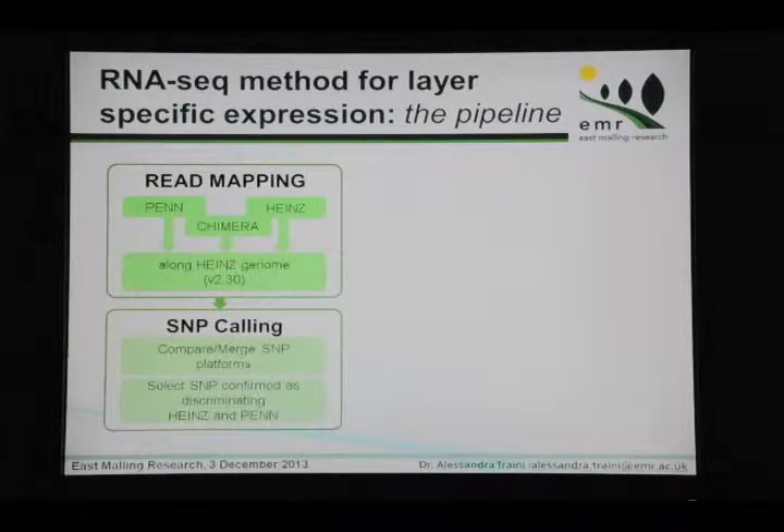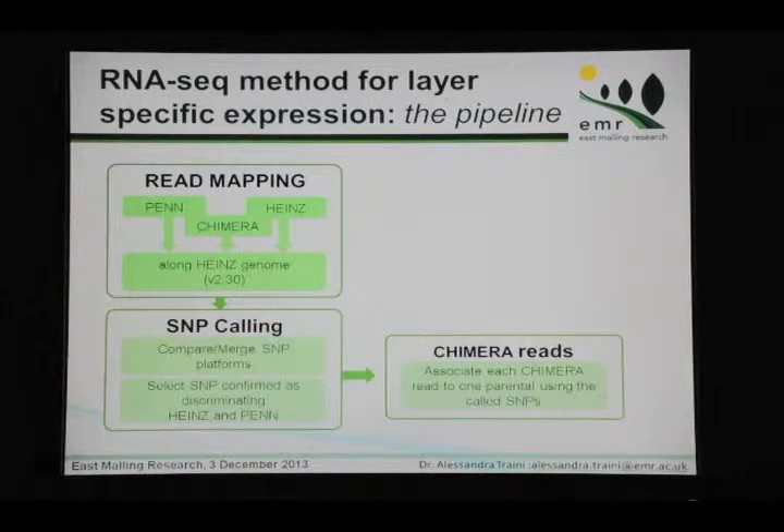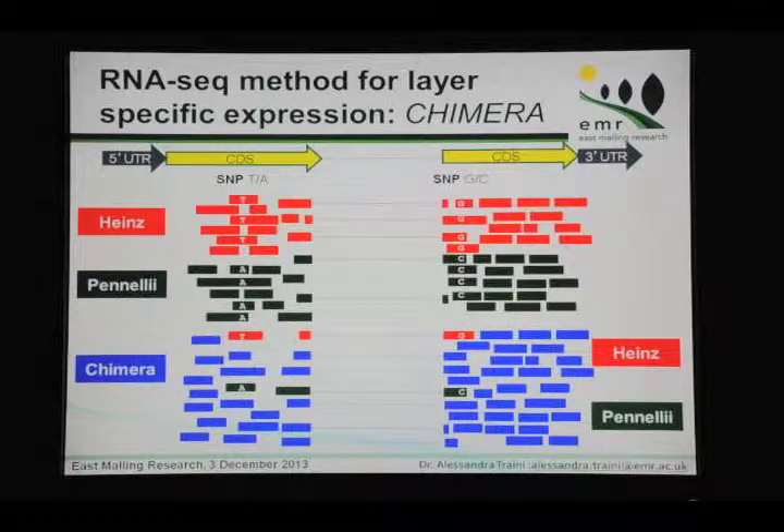The second step is to use a SNP calling approach to identify SNPs that characterize one species — the two parental species. For example, at one position we know we have a T for Heinz and an A for Pennellii. We want to use this information to characterize the two species and the gene between them. Then we use this information to characterize the periclinal chimera — for each read mapped along the gene, we determine if it has Heinz or Pennellii SNPs, in order to assign reads inside the periclinal chimera dataset to one parental or the other.